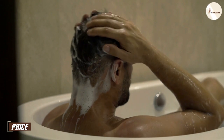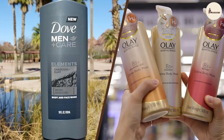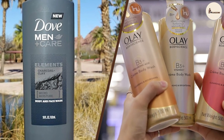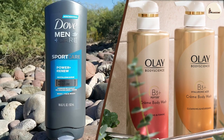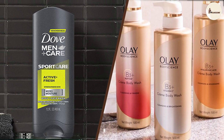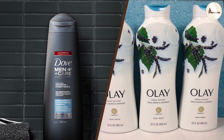Price is an essential factor to consider when choosing between Dove Men Plus Care Body Wash and Olay Body Wash. Dove Men Plus Care is generally more expensive, as it is specially formulated for men's skin and contains unique ingredients that help to hydrate and protect the skin. Olay Body Wash is generally less expensive and contains shea butter and vitamin B3 complex, which help to moisturize and nourish the skin.